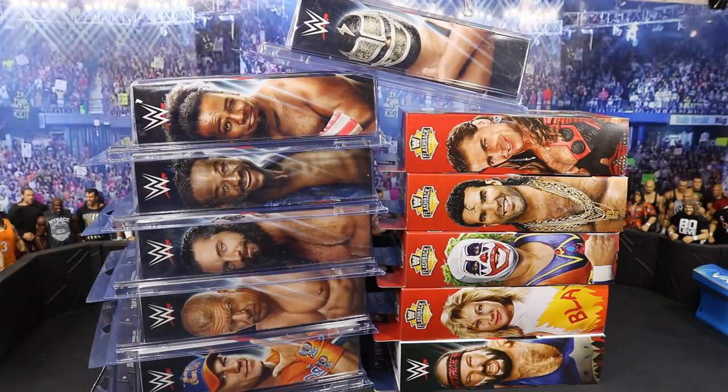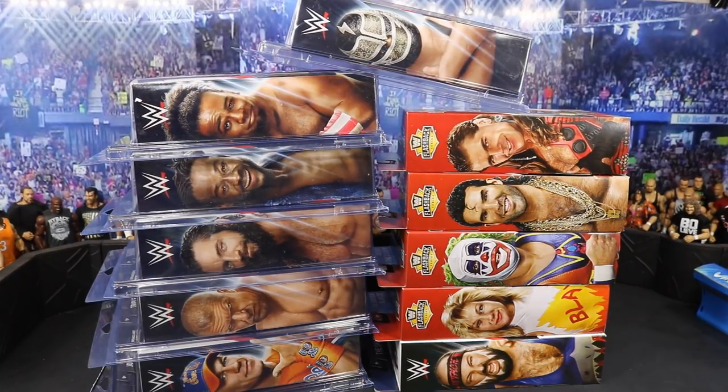Again, huge shout-out to Mattel for hooking us up with those figures. I just found out the Shark Elite is a Target exclusive — it's going to be available online, I believe, on July 19th. And the Heartbreak Hotel set will be a Walmart exclusive hitting stores very, very soon. You definitely want to collect the whole set and build that Heartbreak Hotel.